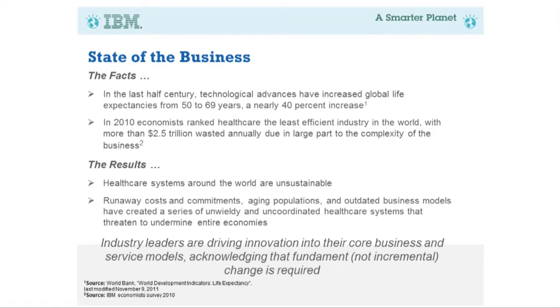There are issues with the value-based fee-for-service system. We're not really focusing on wellness and prevention — the focus in the past has been on acute care rather than prevention. The end result is that healthcare systems around the world are unsustainable. The cost of healthcare is going up and up, and whatever system any country is currently using is really unsustainable. Runaway costs, aging populations, outdated business models — we need to address all of these.